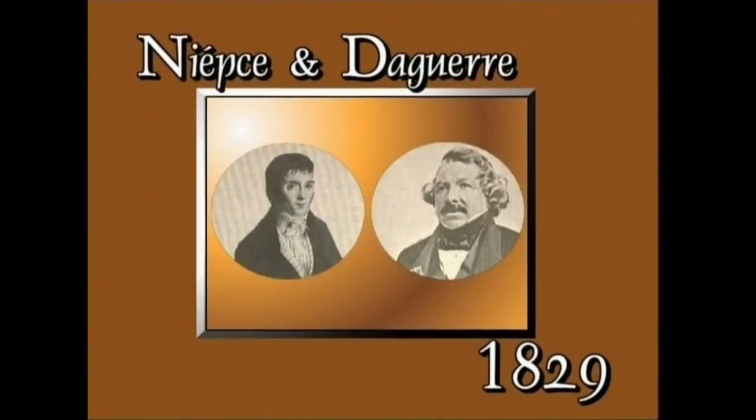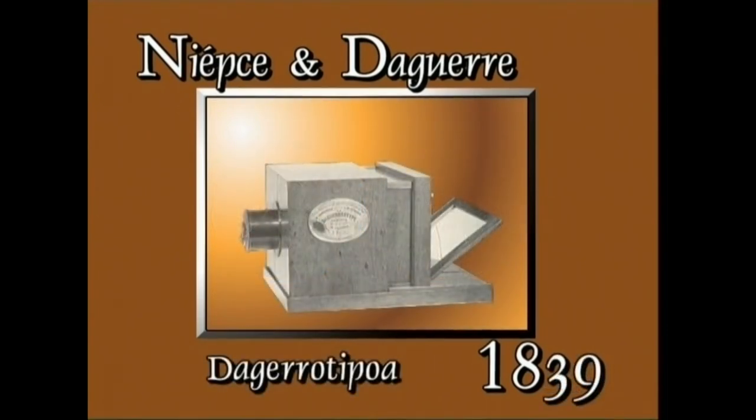Mila sortzieun eta hogeita bederatzean, Niépce Luis-Jacques-Mandé Daguerre margolari frantzesarekin hasi zen elkarlanean, asmakizuna hobetzeko. Lehenengo emaitzak, daguerrotipo izenez ezagutu zirenak, mila sortzieun eta hogeita emeretzean aurkeztu ziren.